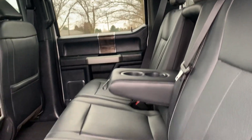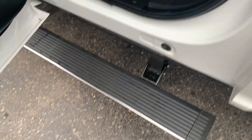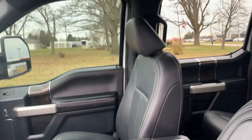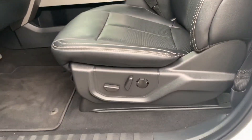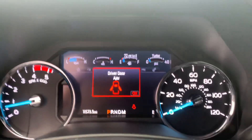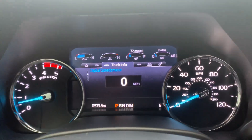The heated back seats are in good shape, and it does have the retractable running boards. The front seats look good. It's got almost 11,600 miles on it.